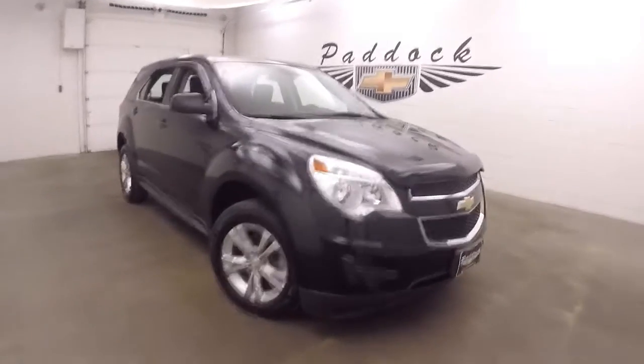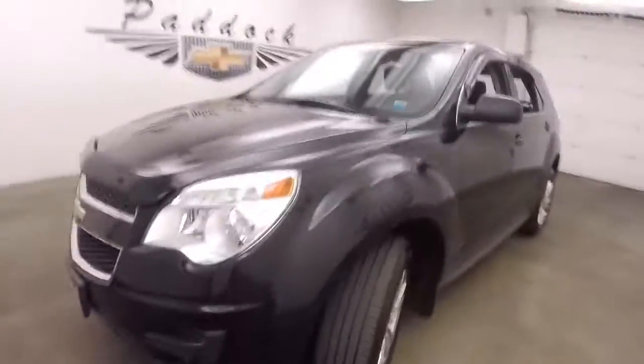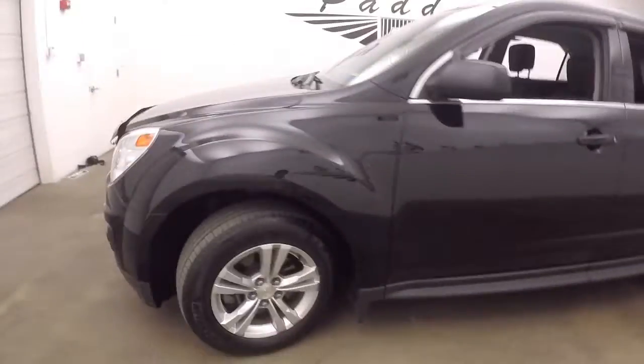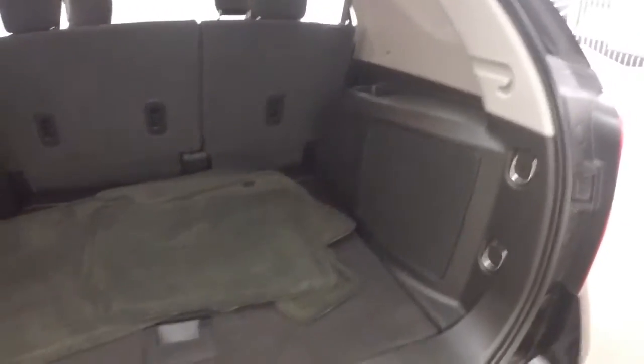This is a 2014 Chevy Equinox. This one has all-wheel drive, got good tires, nice alloy wheels, paint's in good shape, creating cargo space. The tires have about 60-65% tread.